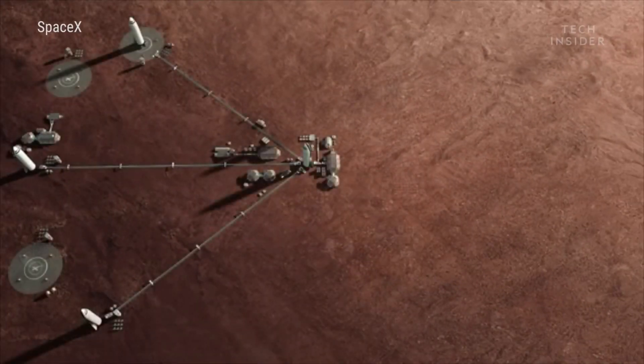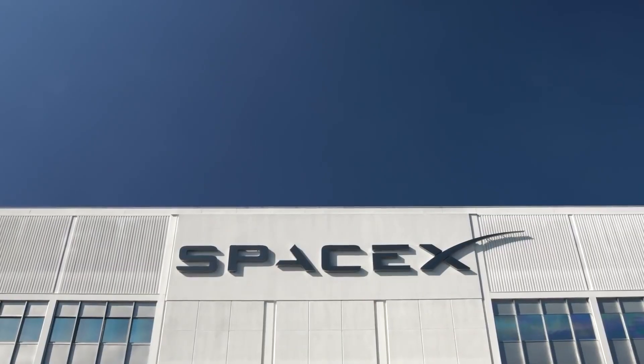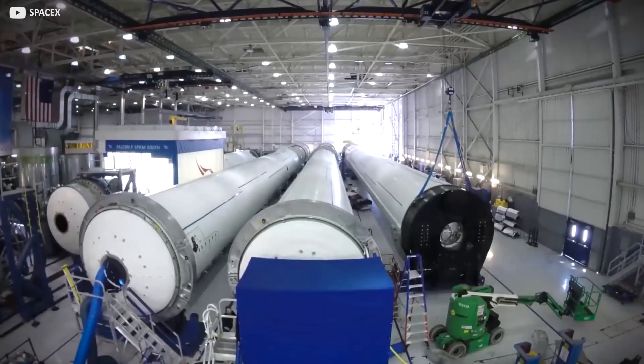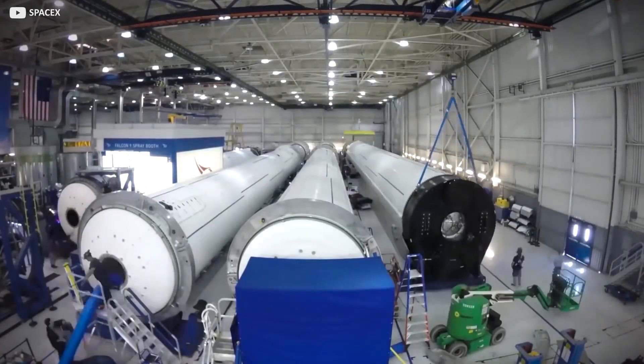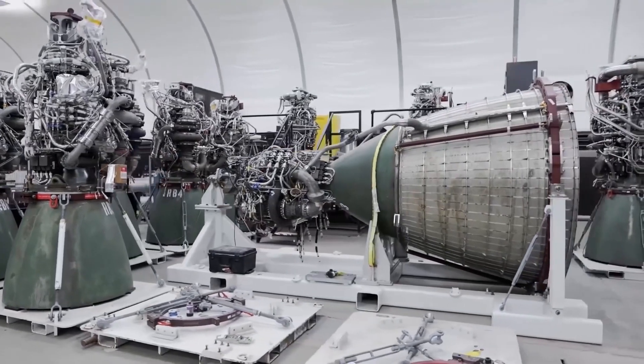Elon Musk is a man on a mission. He wants to start a colony on Mars. But is it possible? We don't know. But what we do know is that together with his team of SpaceX employees, they will have to reimagine current technologies and invent new ones if they want to achieve this. This is where the Raptor engine comes in.